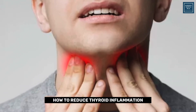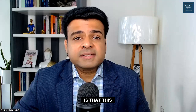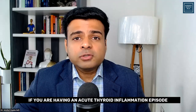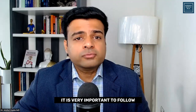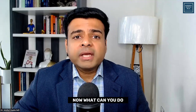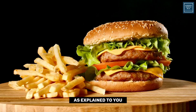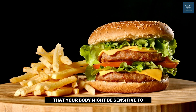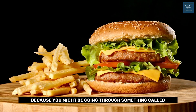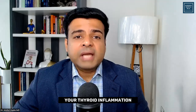Now let's talk about how to reduce thyroid inflammation. This is only an educational video — if you are having an acute thyroid inflammation episode, it is very important to follow up with your local doctor. Beyond that, the first thing is food. It is very important to stay away from foods your body might be sensitive to, as food sensitivity may be causing your thyroid inflammation.